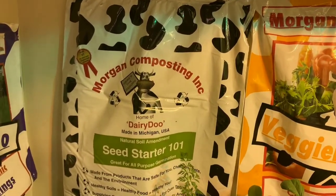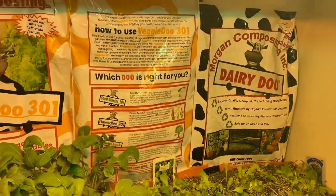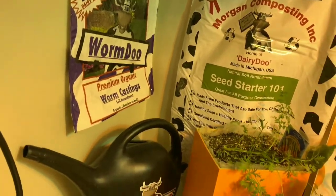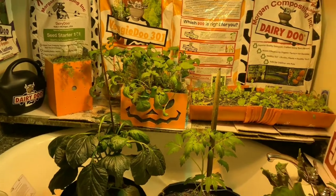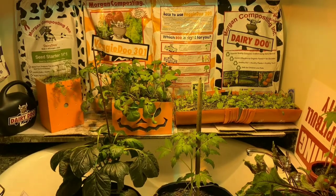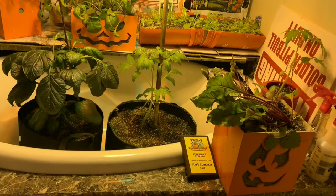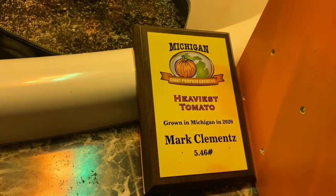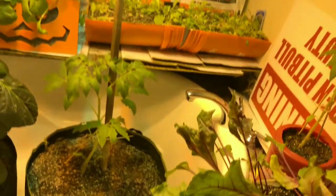Our Dairy-Do giveaway will be coming up soon — we're going to give away some Dairy-Do products, some seeds, some worm castings. Join us this summer for community gardening and giant pumpkin growing. We're also going to have a build-your-own greenhouse with wooden repurposed pallets. And can we do it again — can we grow the heaviest tomato in Michigan in 2021?